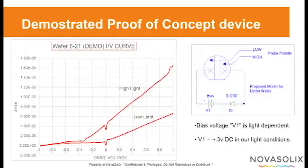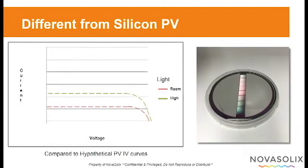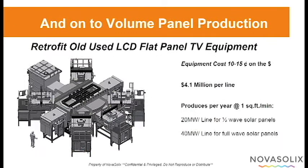We've demonstrated a proof-of-concept device which has unique load lines that are very different than PV. Our initial plan is to get NREL certification, then sell to specialty markets where high efficiency and low weight are required, but currently are supplied at very high costs.